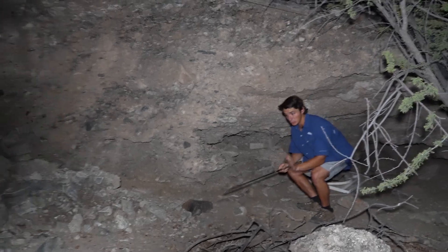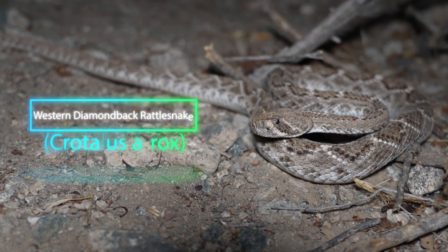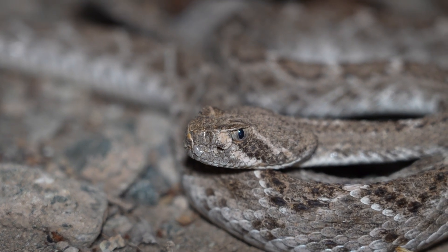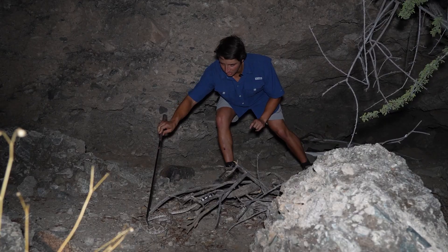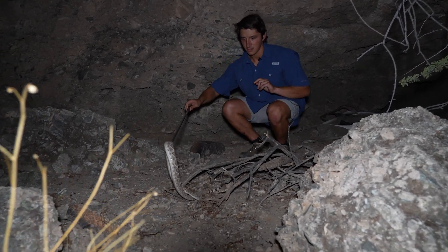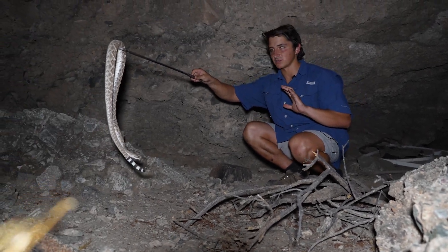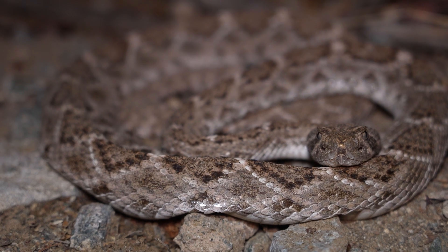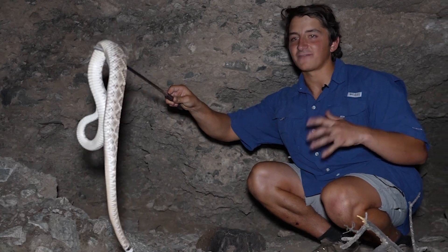Right here we have a beautiful rattlesnake — a western diamondback rattlesnake. Now this is not the rattlesnake we were looking for today, but this is a really beautiful individual. Let's see if we can get her up for you guys to look at. Western diamondbacks are the most common rattlesnake here in Arizona, and they're actually the most generalistic as well. You can find these in a very wide variety of habitats, and they have a pretty varied diet.